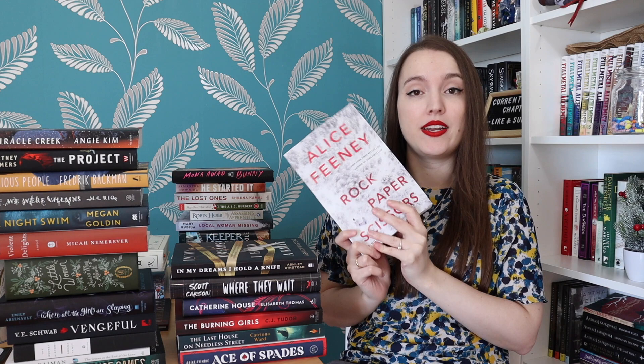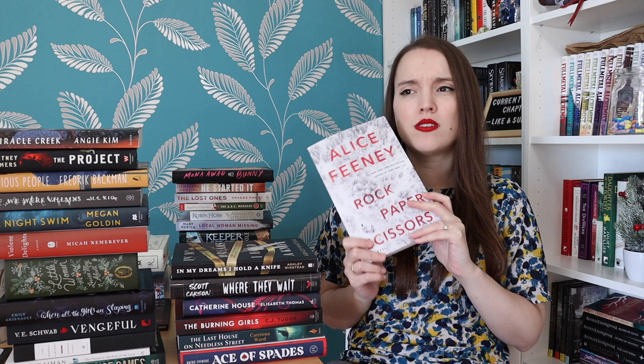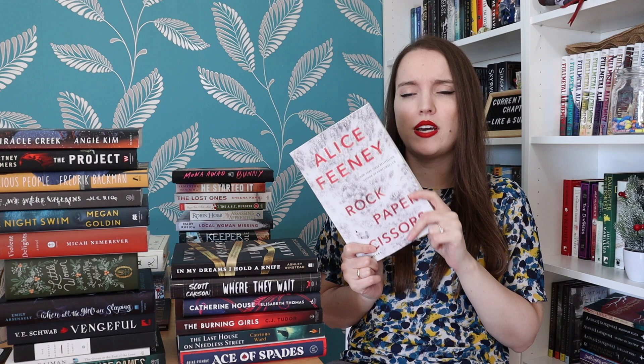Rock Paper Scissors by Alice Feeney — I haven't read any Alice Feeney before but I've heard really good things about this one. It was released last year and was maybe in the thriller category for Goodreads awards. The blurb says: ten years of marriage, ten years of secrets, and an anniversary they will never forget.